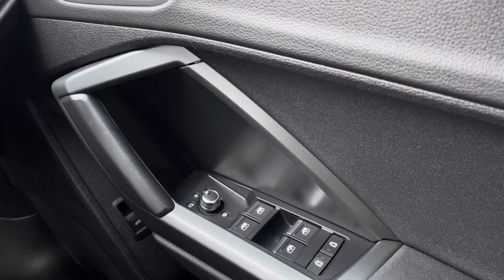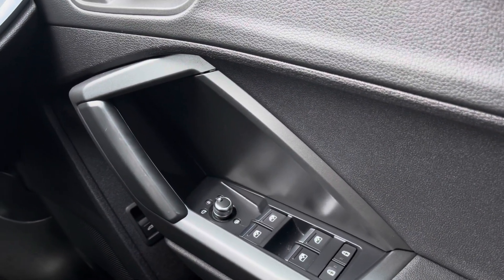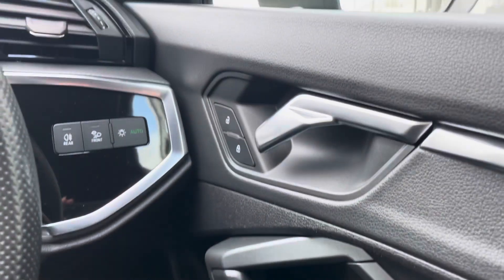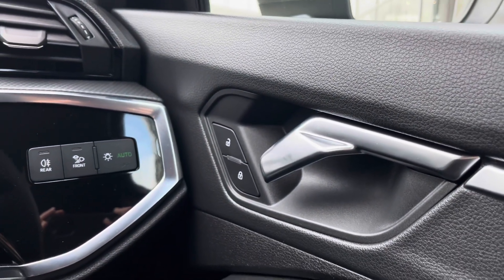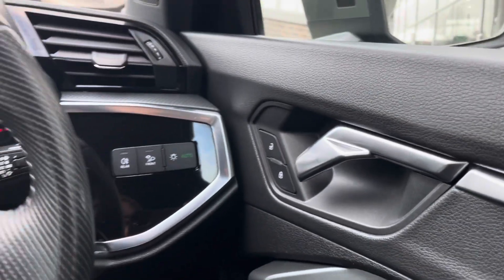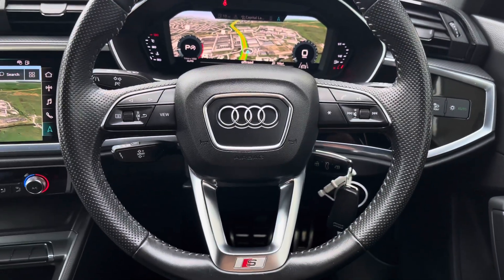Jumping inside, we've got the window controls as well as the door mirror control, really accessible there to the driver. Further on we've got the automatic headlights, so it's one less thing for you to worry about on every single journey, making them as effortless as possible.